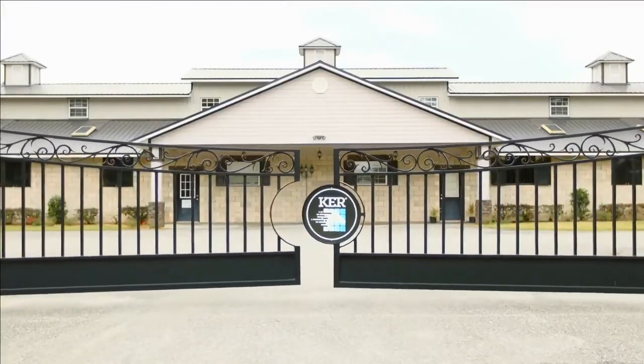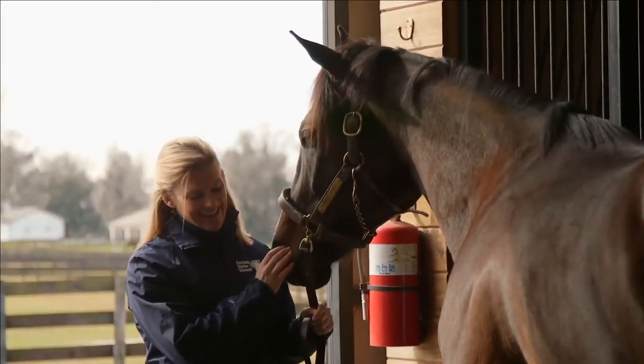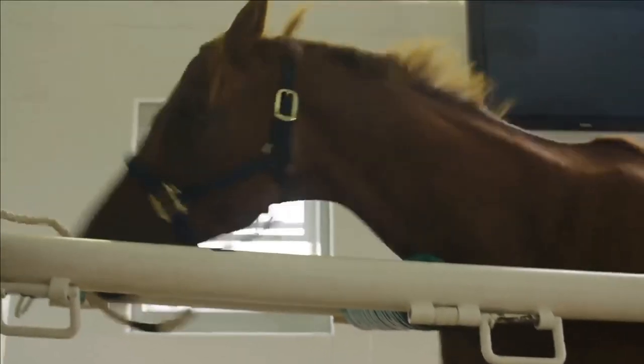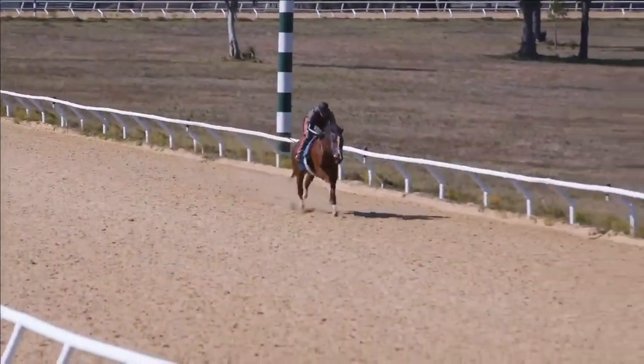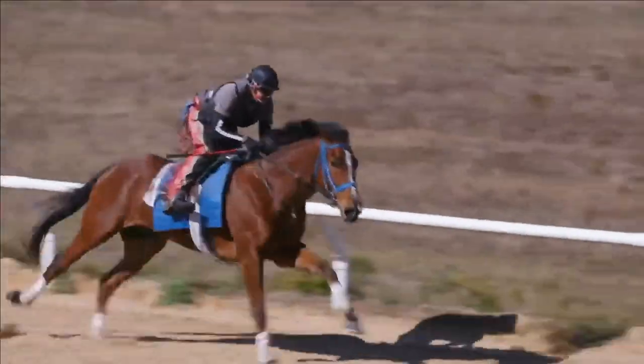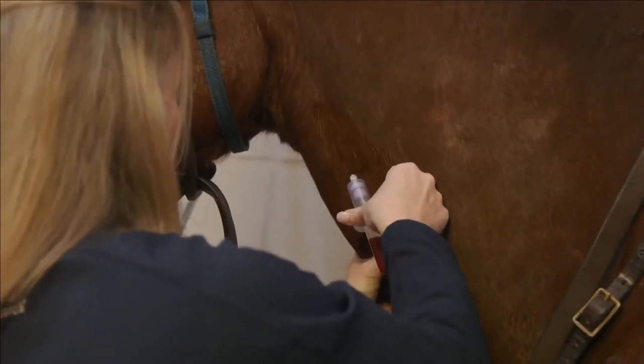The Kentucky Equine Research Performance Center is a new facility for KER located in Ocala, Florida. Most of the research we've done in the past with exercise has been on high-speed treadmills, which gives you fairly intense exercise, but you can't mimic racing. There's only one way to mimic racing, and that's with a racetrack, so it puts us in a whole different realm in terms of being able to measure horses under racing conditions.